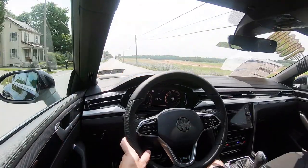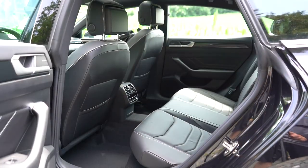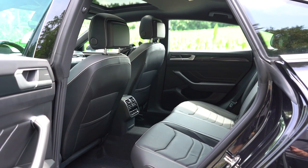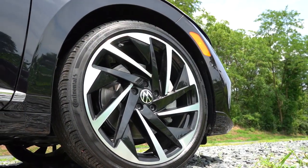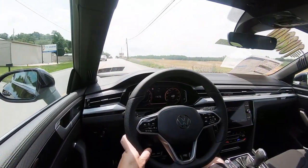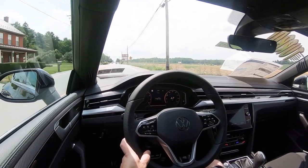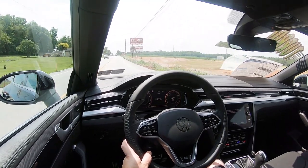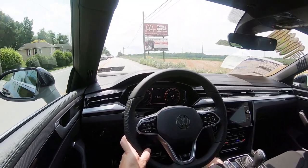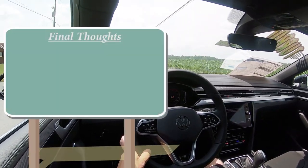For safety: the Arteon is an IIHS Top Safety Pick — a great start. Standard safety features include front, side, and curtain airbags, LATCH anchors, rear child door locks, tire pressure monitoring, blind spot monitoring with rear cross traffic alert, forward collision warning with autonomous emergency braking, lane trace assist, emergency assist, and adaptive cruise control. The Premium trim also adds front and rear parking sensors.